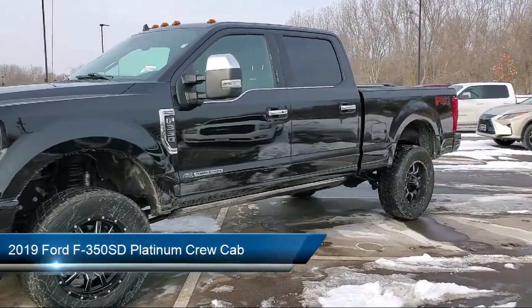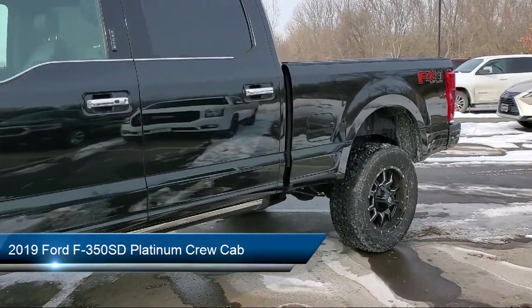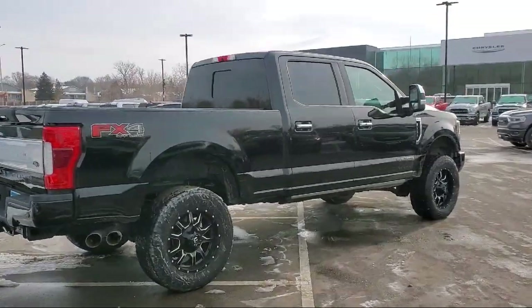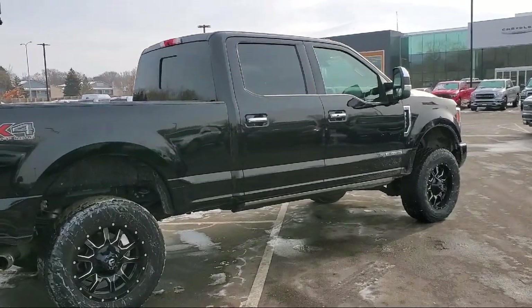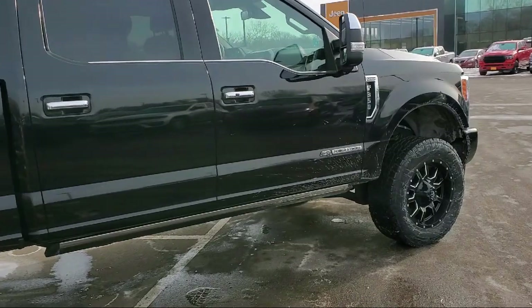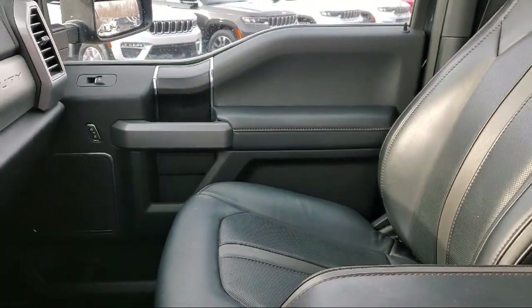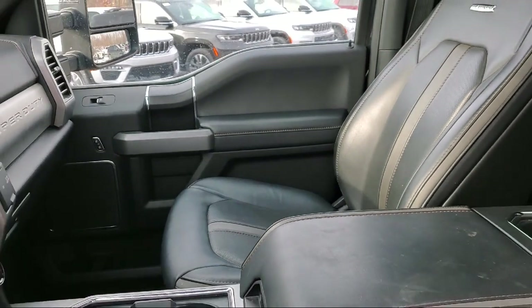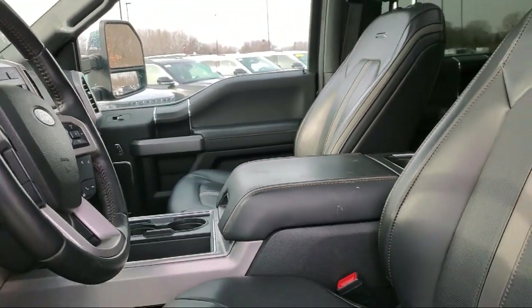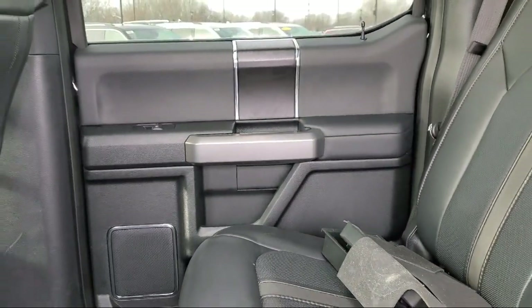It comes equipped with FX4 off-road package, dual front-side impact airbags, heated door mirrors, split pull-down rear seat, emergency communication system, SYNC 3 911 assist, rear view camera, Bang & Olufsen premium audio, parking sensors, Sirius XM satellite radio, a backup camera, and has less than 35,000 miles on the odometer.